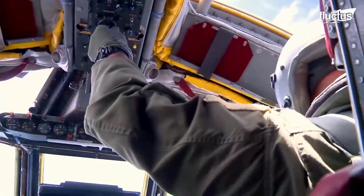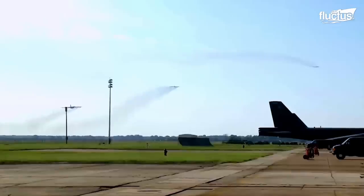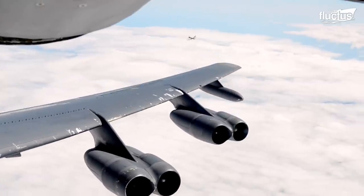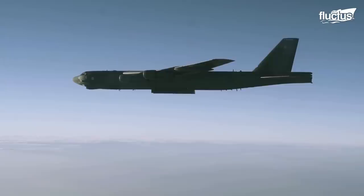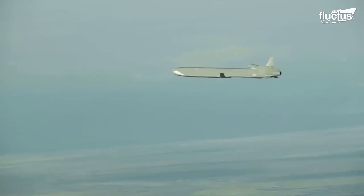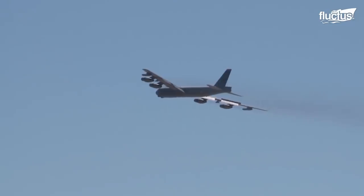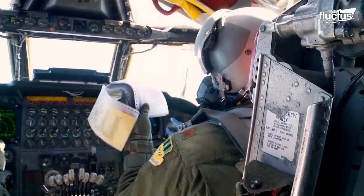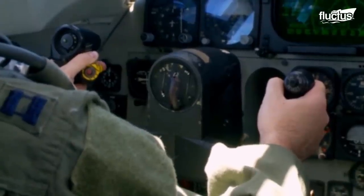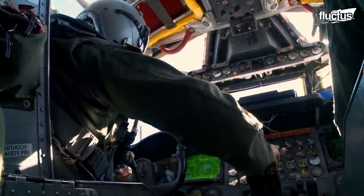Once in flight, the B-52 precisely approaches the designated launch point before initiating the launch sequence. At this point, the internal bay doors open, revealing the cruise missile, while the crew uses the advanced targeting and guidance systems to ensure the missile is properly aligned with the desired target. As the weapon is launched, the cockpit crew closely monitors its trajectory, providing real-time updates to mission control.